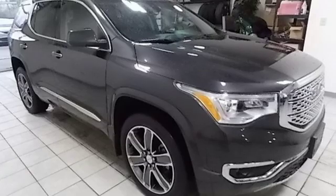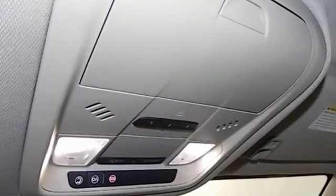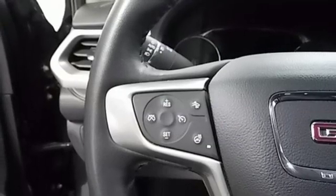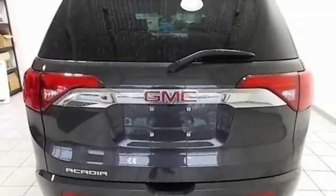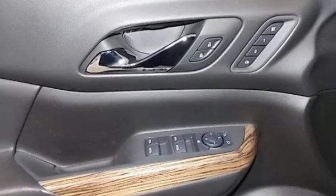Features include Bluetooth wireless audio streaming, power heated mirrors, heated and ventilated leather bucket seats, configurable instrument gauges, doors and push button start proximity key, dual zone climate control, automatic transmission, hands-free lift gate, gas pressurized shocks, and V6 engine.